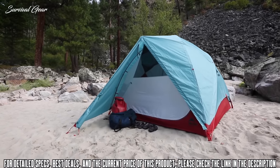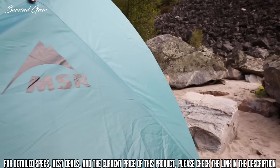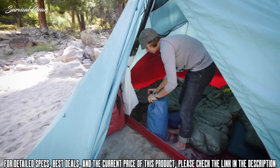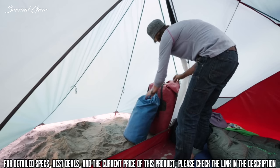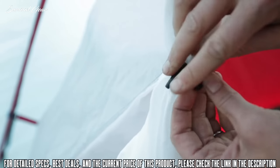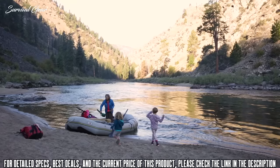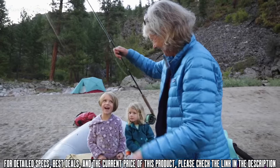We designed Habitude Tents to fit in remote campsites with limited space. Their single giant vestibule gives them a smaller footprint, yet provides tons of outside gear storage. Despite their size, these spacious tents are easy to pitch, giving you more time for tackling adventures.